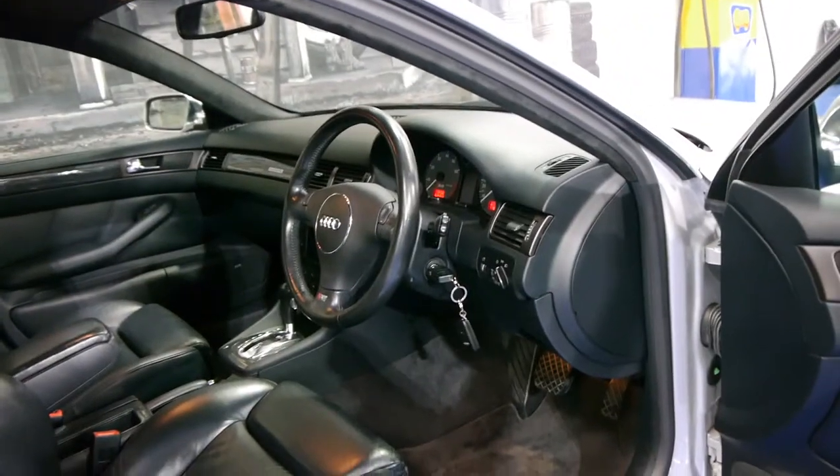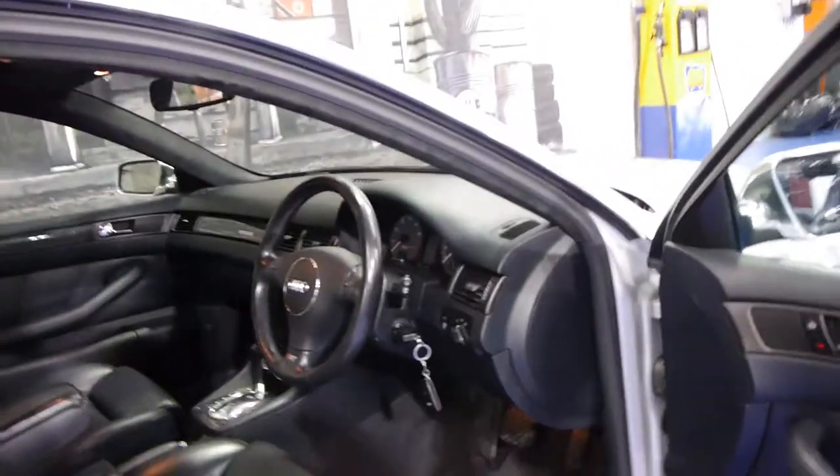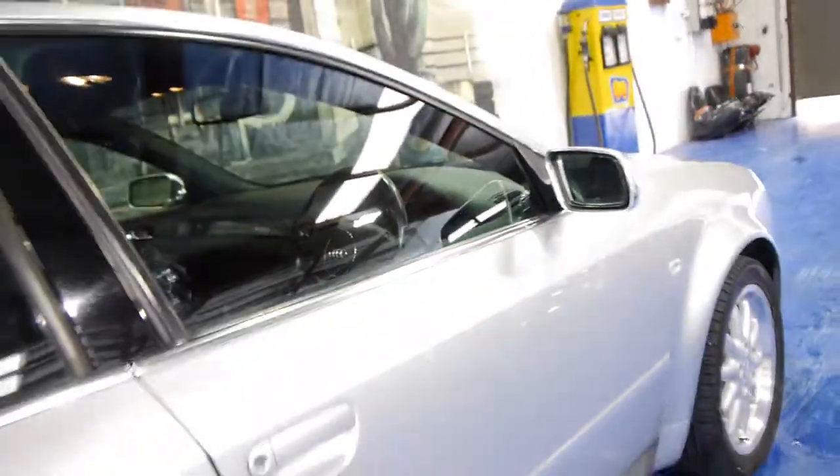We think it really is a lovely car and they're just such good value. They've got the beautiful 4.2 litre V8 engine. It's got plenty of power but driven sensibly the fuel consumption is actually pretty good.